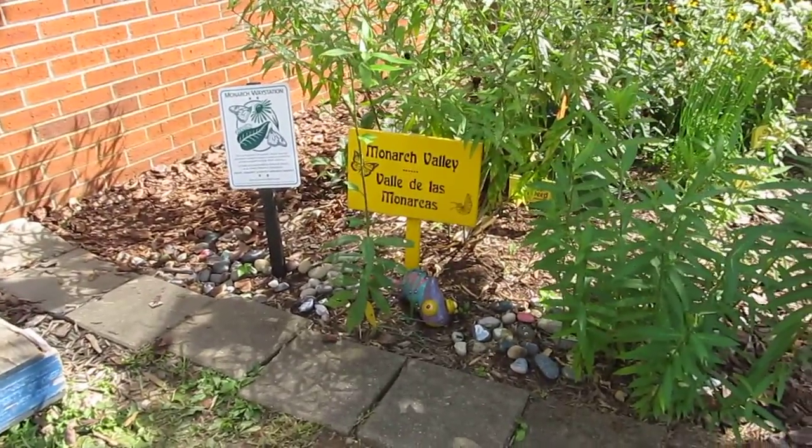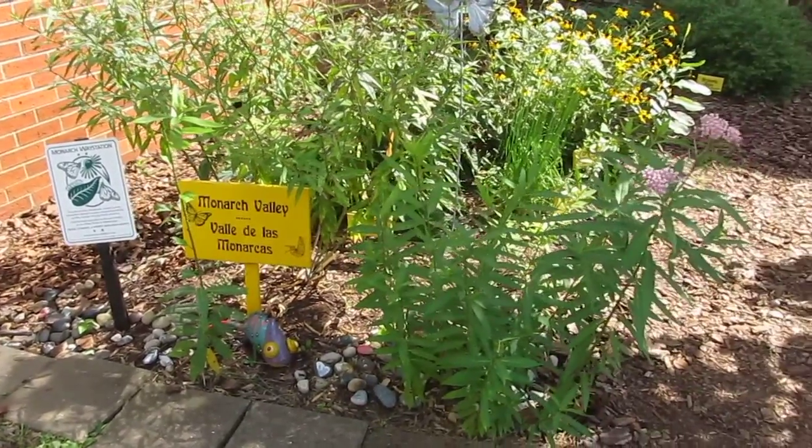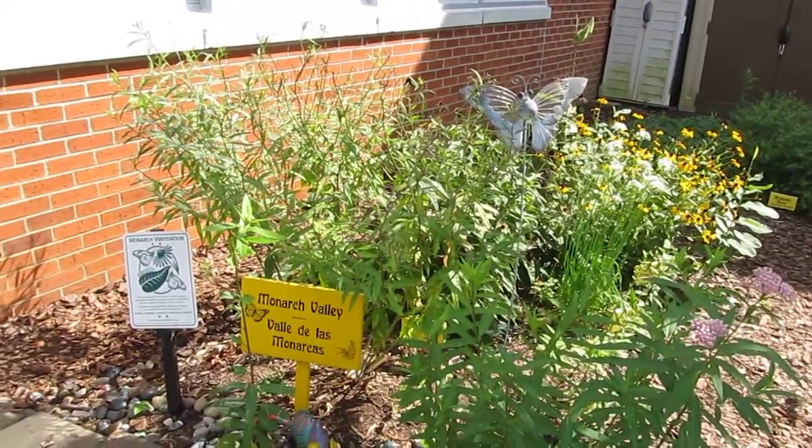It has been successful. In its second year here, it has really begun to produce good milkweed, and better than that, good monarchs and good caterpillars. This year, they've just been abundant.